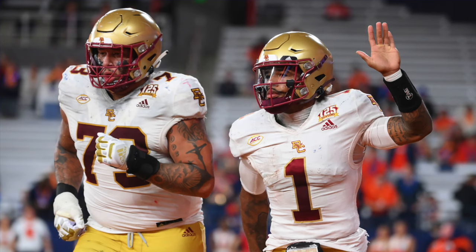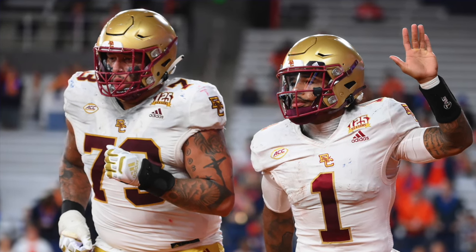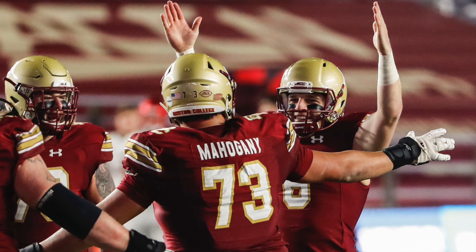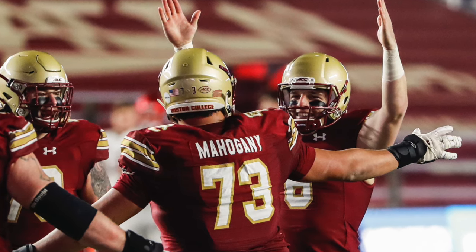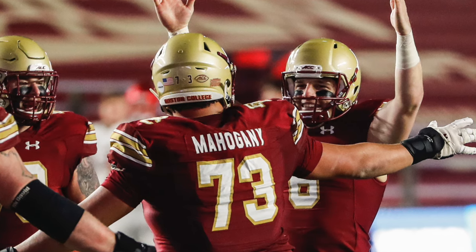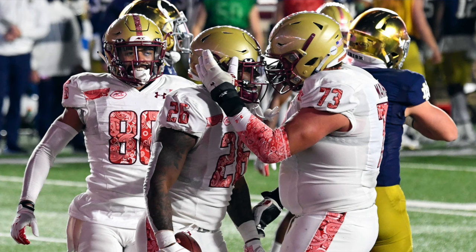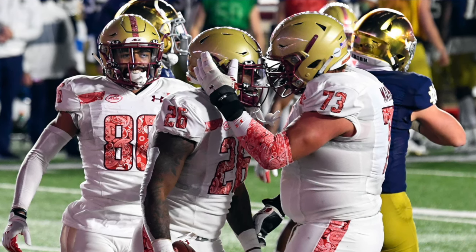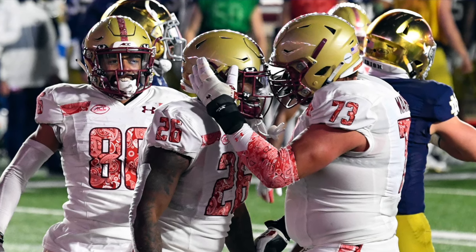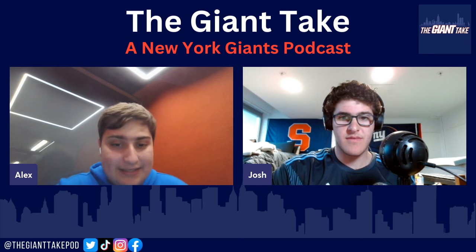As a Northeastern student, the BC connection is a little painful, but Mahogany is a really good pass protector — someone with really good hand use and pad level in the pass game, so that's not something you'd have to coach. He's really adept to handling stunts as well, which you don't see often at the college level among mid-round type prospects. That shows his high football IQ. On the cons side, his lateral quickness and footwork are subpar, and that's noticeable when he does get beat.